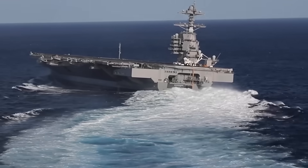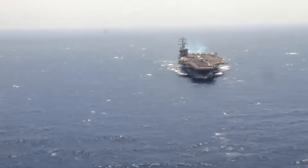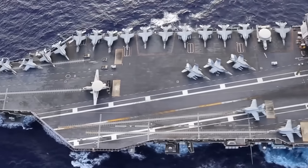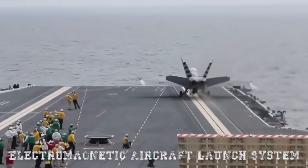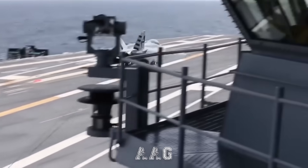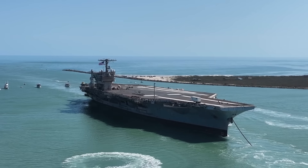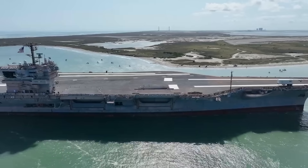The Gerald R. Ford class carriers are the most advanced and expensive warships ever constructed. Designed to replace the venerable Nimitz-class carriers that have served for decades, the Ford class introduces more than 23 new technologies and systems, among them the Electromagnetic Aircraft Launch System, Advanced Arresting Gear, a redesigned island superstructure, and significantly increased electrical power generation. The USS John F. Kennedy incorporates all of these innovations, setting the stage for a new operational paradigm in carrier warfare.